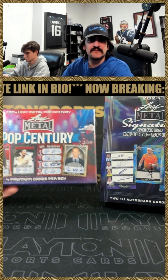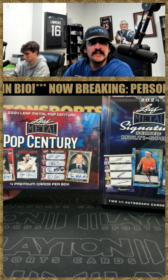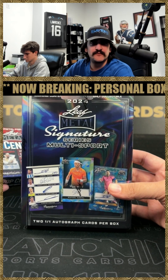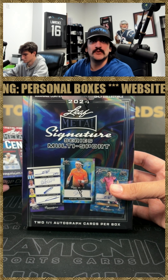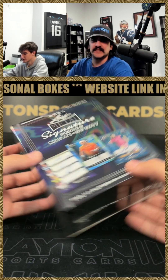Matt here with Laden Sports Cards — up in two boxes for Mike. Got a 2023 Leaf Metal Pop Century and a 2024 Leaf Metal Signatures multi-sport, pull a 101. Let's go. We'll start with the Leaf Metal Signatures.